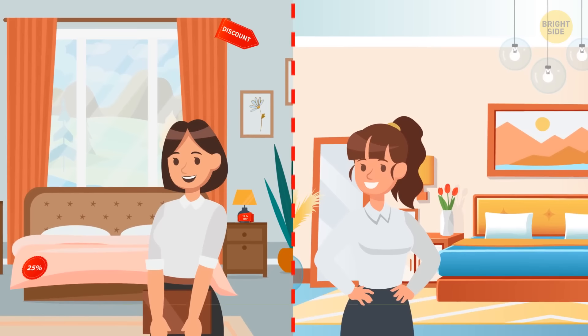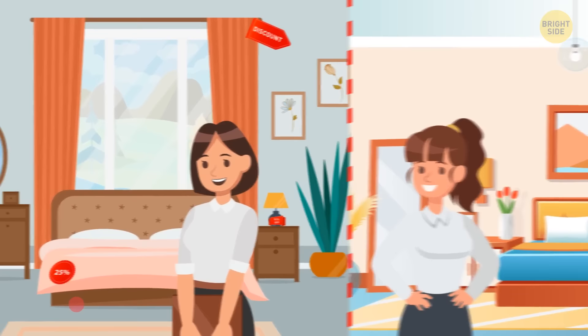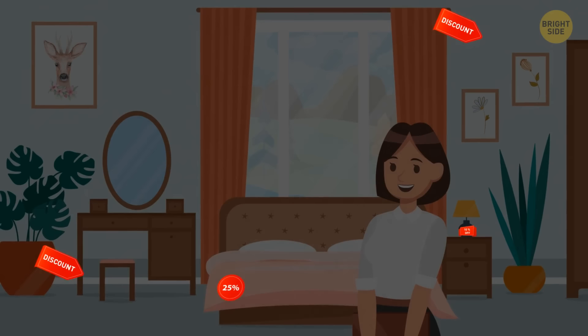Can you identify which woman has spent more money on her home than the other, just by looking at their rooms? This room belongs to the woman who spent less money. She bought her furniture at a big discount — you can still see price tags here.